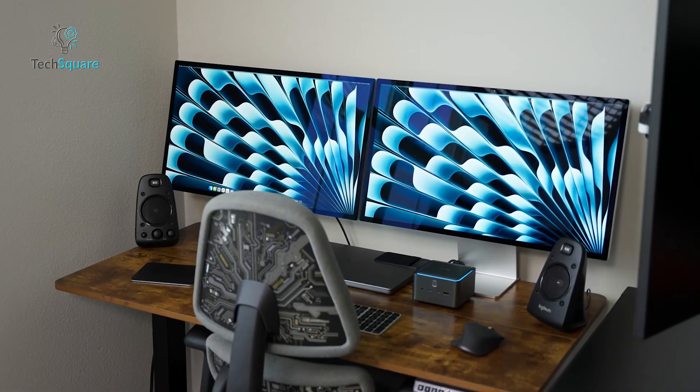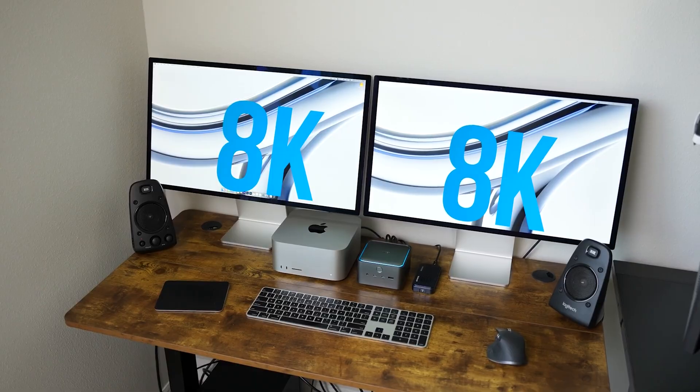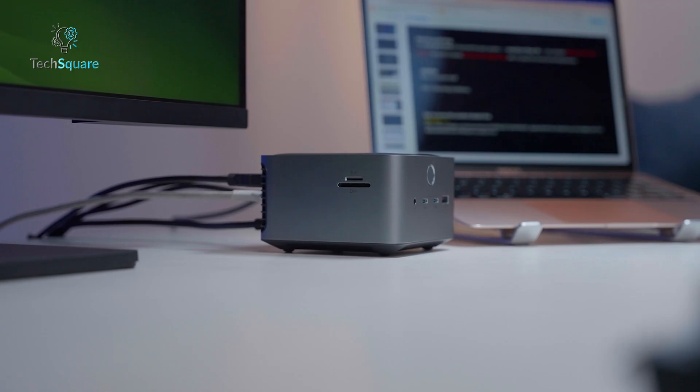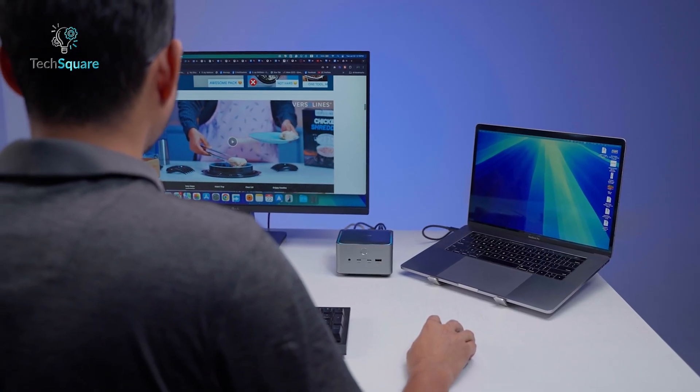But if you're a professional pushing your laptop to the max — handling 8K footage, juggling multiple displays, or running lots of high-speed devices — the Thunderbolt 5 Docking Station like the Anker Prime TB5 is the clear choice. It's faster, stronger, and future-ready.